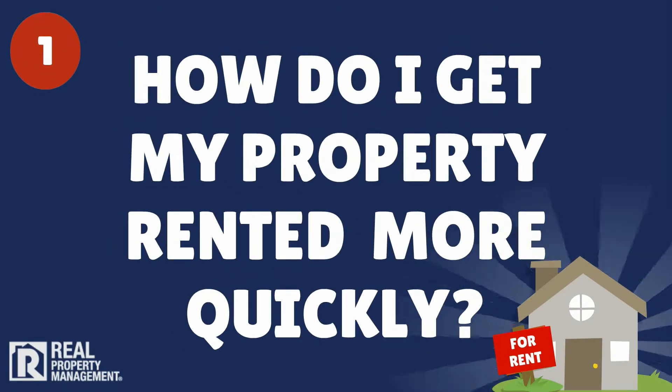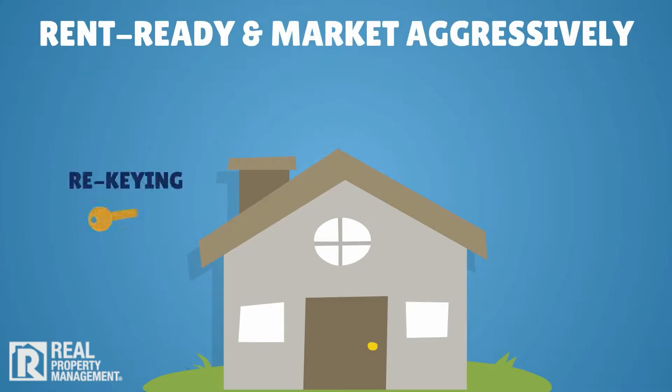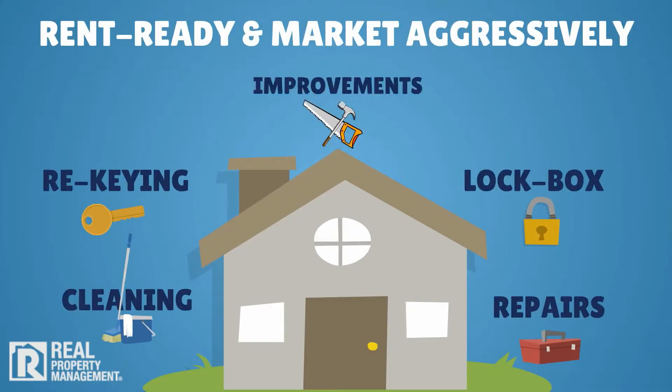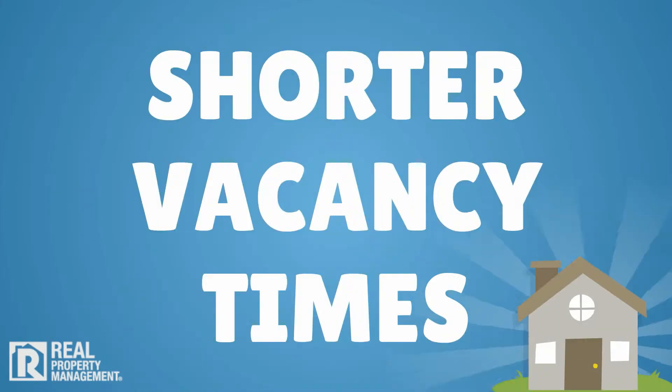1. How do I get my property rented out more quickly? First, make sure your property is rent ready and market aggressively to get qualified and reliable applicants. Our process results in shorter vacancy times on average.